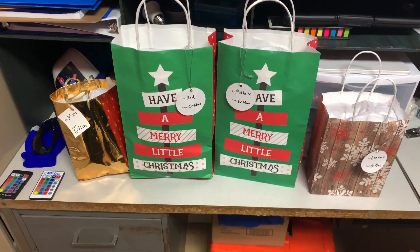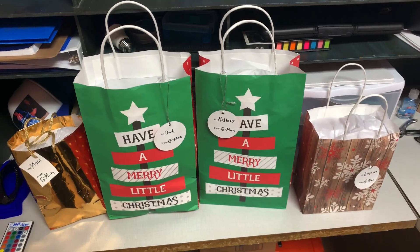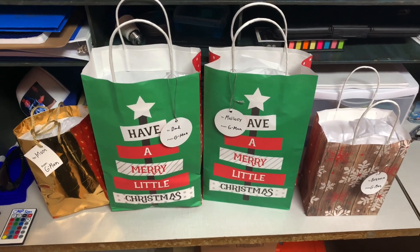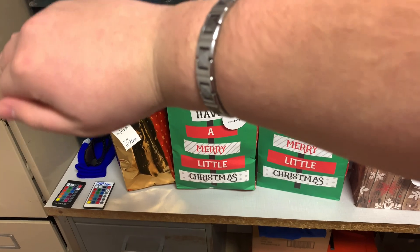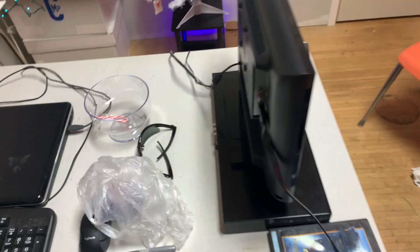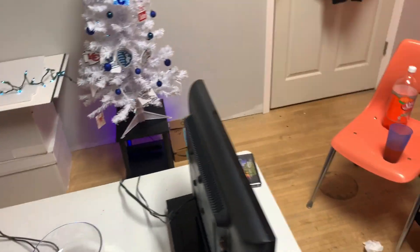I've got my four main family members' Christmas presents wrapped — don't want to show you the inside because they will find out, and I did not record that part.